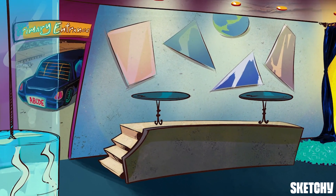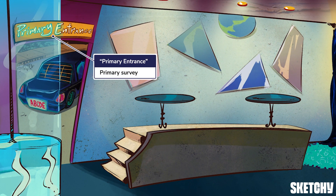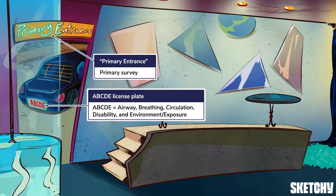Approach to the trauma patient begins with the primary survey, hence this club's primary entrance. The primary survey seeks to identify and control the injuries most likely to kill the patient in order of speed. And believe me, it's easy as A-B-C-D-E — literally, A-B-C-D-E. It's the order of the steps for the primary survey: Airway, Breathing, Circulation, Disability, and Environment and Exposure. While it's technically an order, a lot of these will actually happen simultaneously. We refer back to these A-B-C-Ds of trauma throughout Sketchy with this A-B-C-D-E license plate.